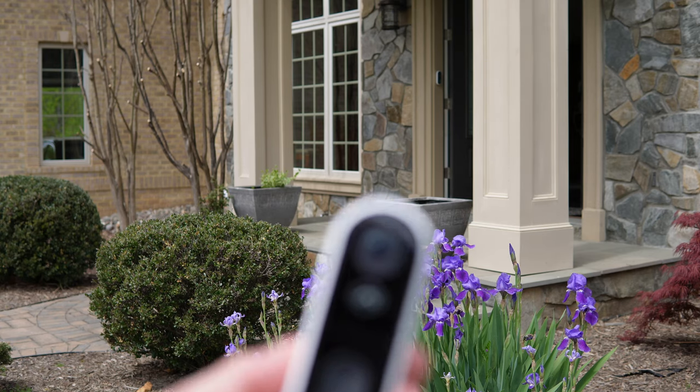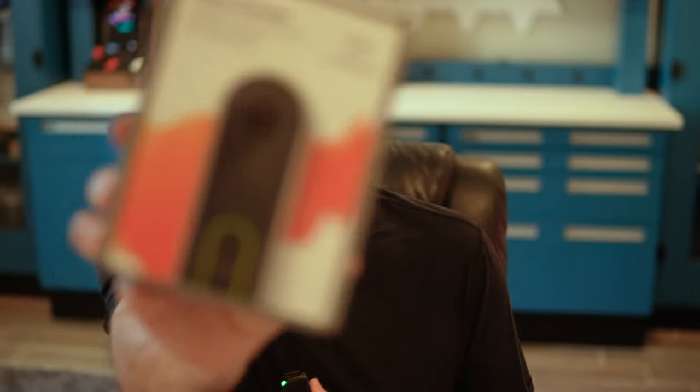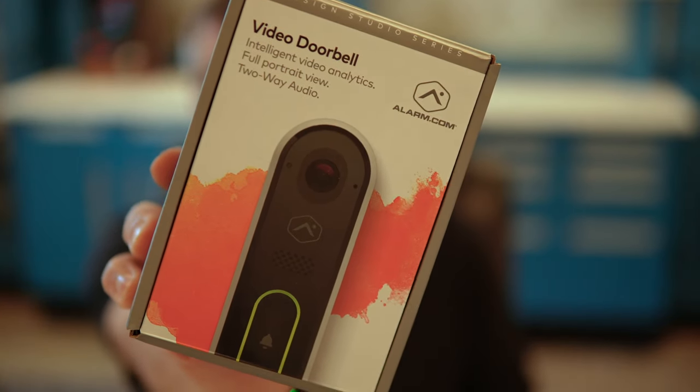Hi, this is Steve Chasen and welcome back to SkyTech Smart Home. In this episode, we're going to talk about one of the most important components of your home security system, and that's your video doorbell. More specifically, we're going to discuss the best doorbell on the market — Alarm.com's video doorbell.